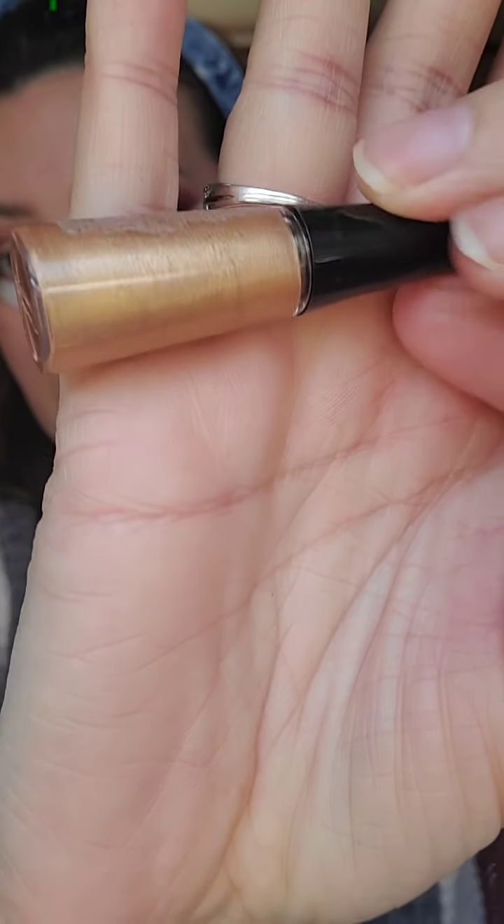I wanted to do kind of a cut crease, but I'm not going to actually do a cut crease — I'm going to use this gold gel liner.